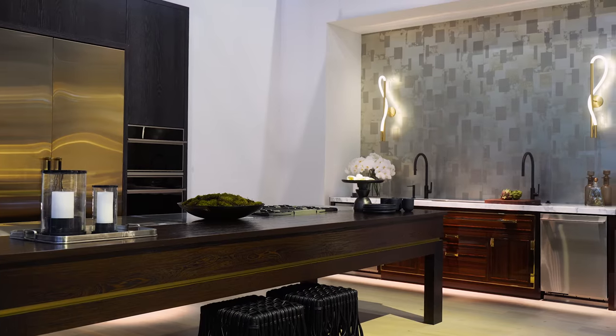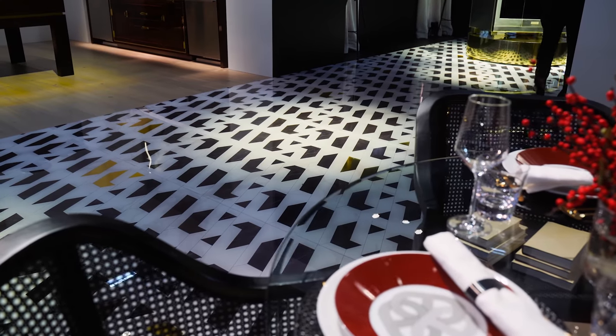Hello everyone, I'm designer Richard Aniskevich and I'm standing here in the Monogram Statement Collection kitchen. We are so excited about the new look and feel of the Monogram brand and I want to talk to you about some of the exquisite materials showcased in the Statement Collection kitchen.